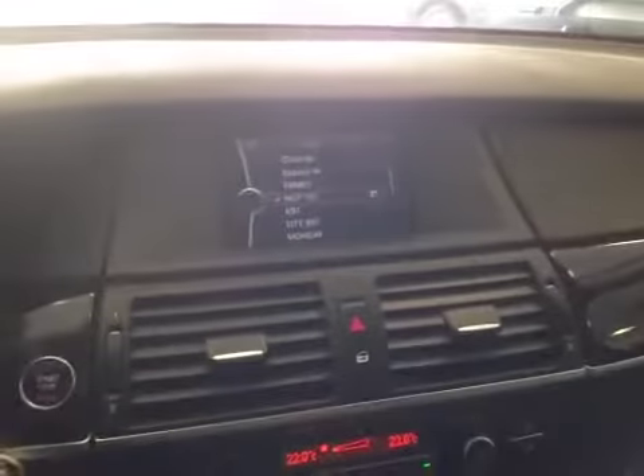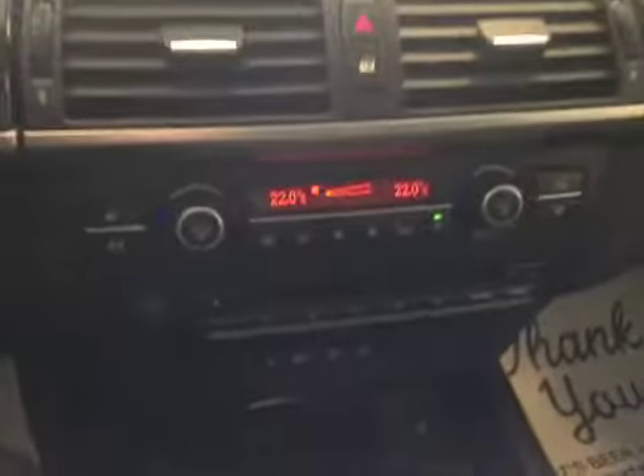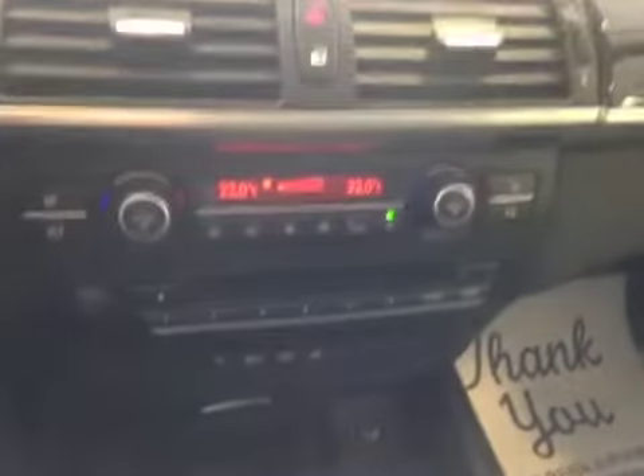Over here, you have your entertainment system which consists of AM, FM, CD, auxiliary and USB port, and your electronic climate control with dual zones, as well as heated seats for the front driver and passenger.